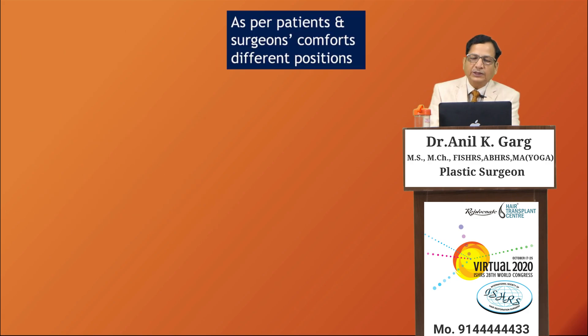Different positions can be adopted based on the comfort of both patient and surgeon, because various patients may have physical ailments such as neck pain or frozen shoulder. Accordingly, one position is not fit for every patient, so you need to customize the patient's position as per their comfort.